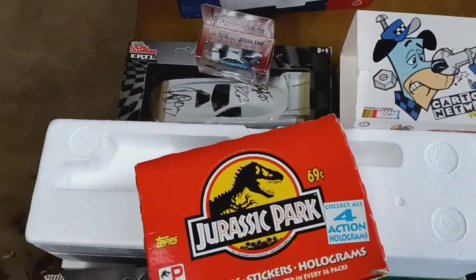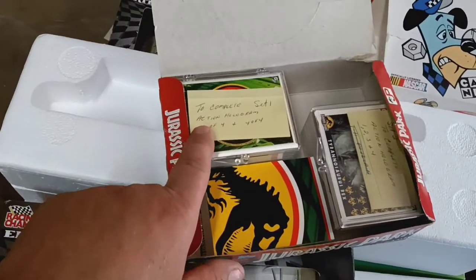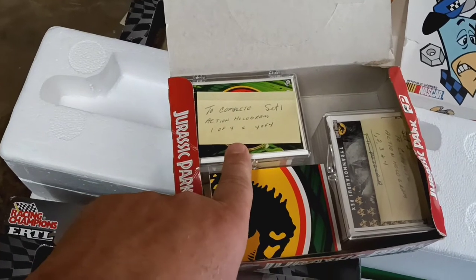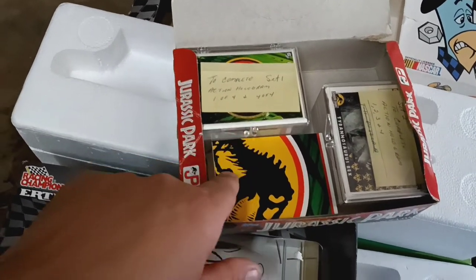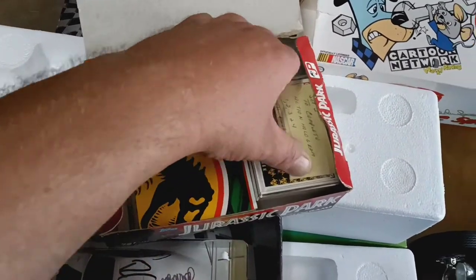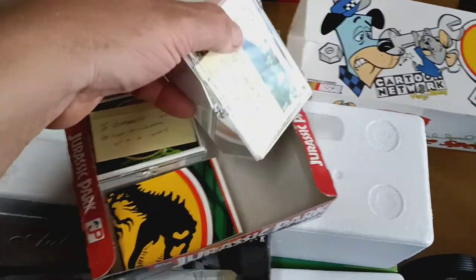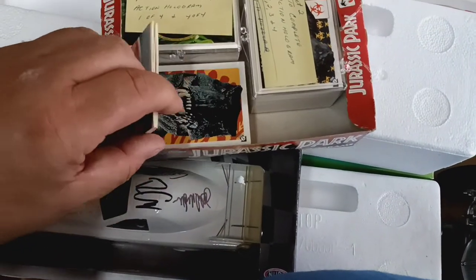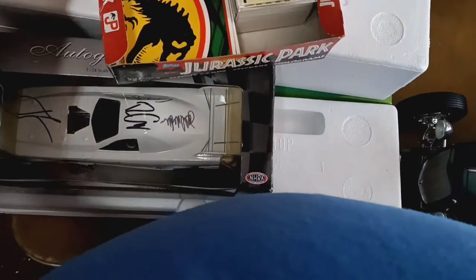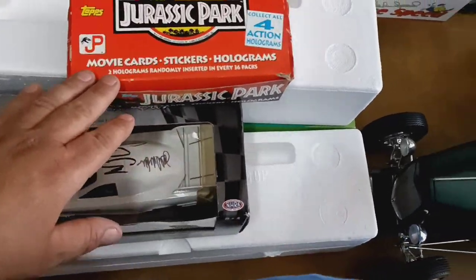These are movie cards, stickers, and holograms from Jurassic Park. This is a complete set one — one of four, plus four of fours in here. This is set two, complete, and there are extra cards in here as well. So these are all Jurassic Park cards. I got to look them up — we sell these in the store pretty good as sets.